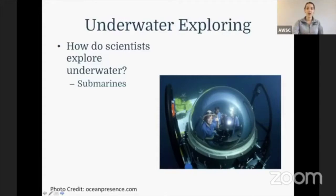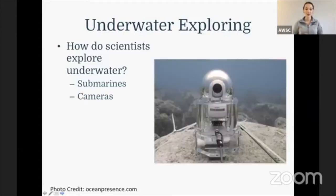We can also explore underwater by cameras. As scientists, you can bolt a camera down on the ocean floor, making sure that it is waterproof, and then you are able to explore what is under the water just by watching that camera. These cameras are really cool because they can be live streamed, just like how we are live streaming right now, or they can take photos or just record a video. You might see a lot of aquariums live stream their underwater videos for the public to see.